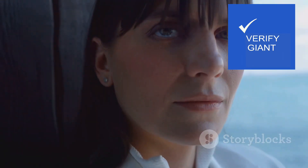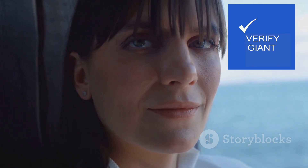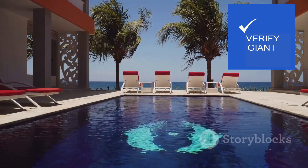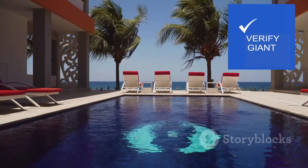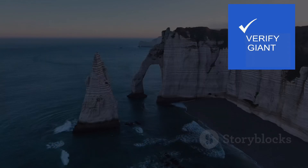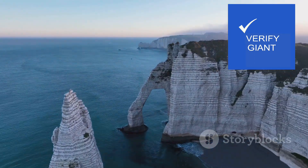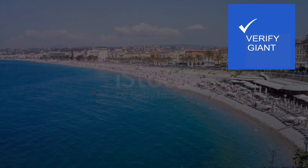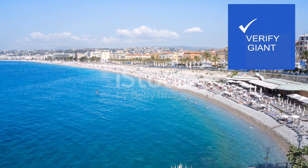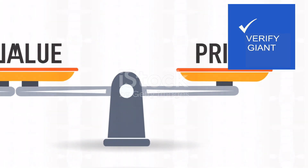For others, the high cost may be a deterrent. They may question whether the amenities truly justify the price tag, especially when compared to more affordable options in the city. They may prioritise practicality over luxury, choosing to allocate their budget to experiences and activities rather than opulent accommodations. Ultimately, the decision of whether Rocher de L'Océan offers good value for money is a personal one — there is no right or wrong answer, only a careful consideration of your own priorities and budget.